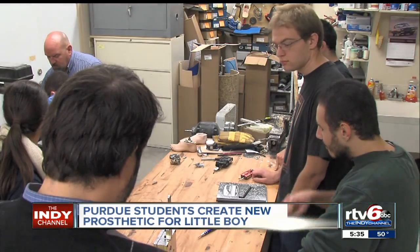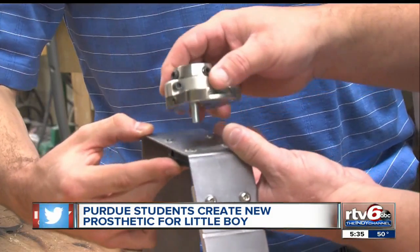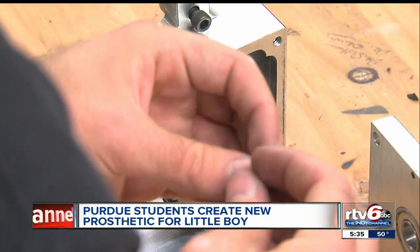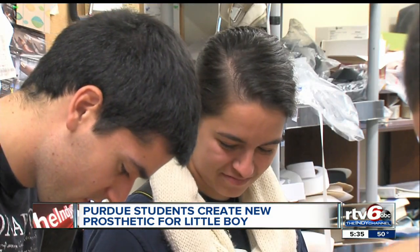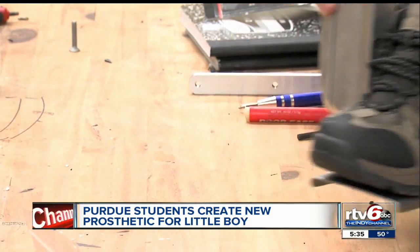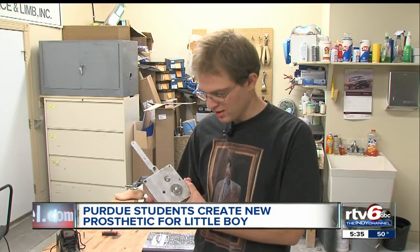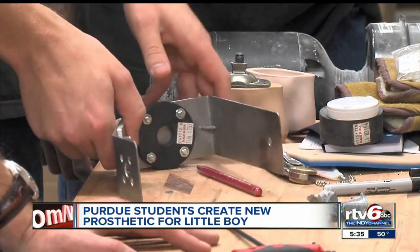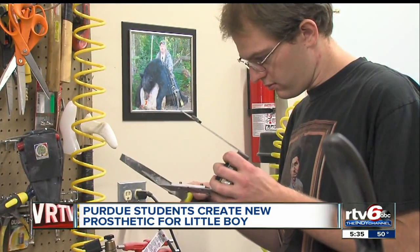Purdue engineering students hold that possibility in their hands — a prototype of metal, plastic, and gears. It's the result of a senior project assigned last August. It's revolutionary, taking what they learned and applying it to help somebody. Failure is not an option, but this means much more than a final grade.